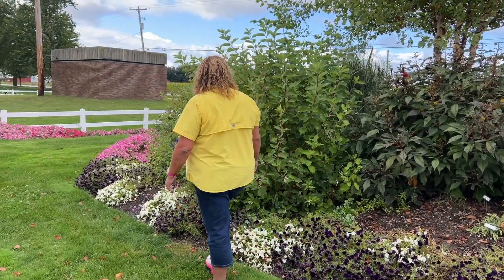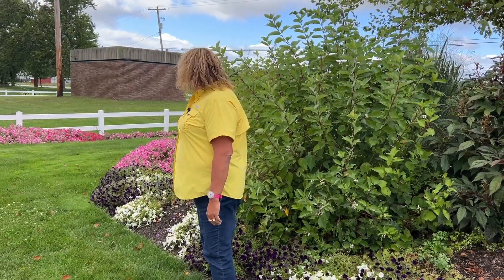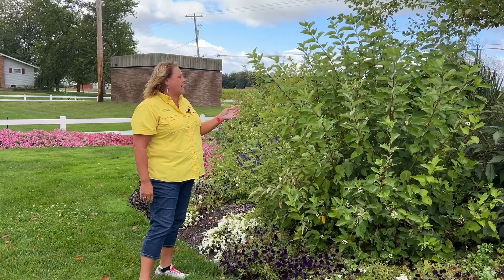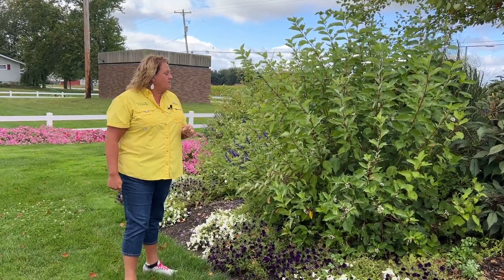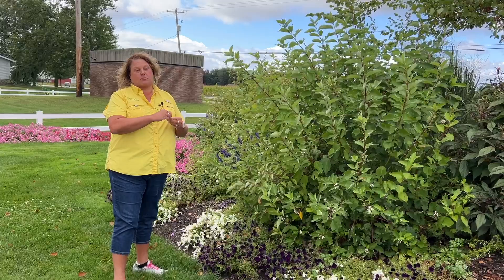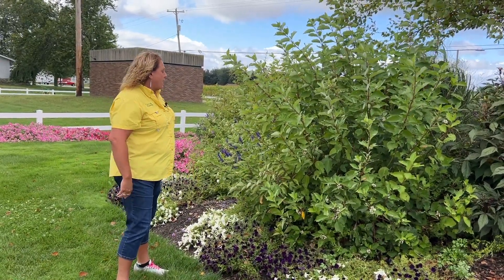This here is the Cornus Arctic Fire, and this plant right now does not look like much, but this is going to be a great plant once winter comes. It's going to have bright red twigs — its name is also the red twig dogwood. The twigs are really pretty long right now, so this is going to give me some really tall height of red twigs in my winter porch pots.